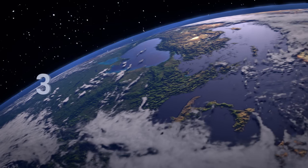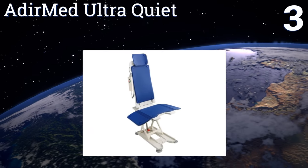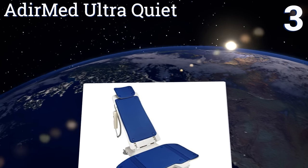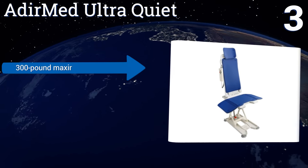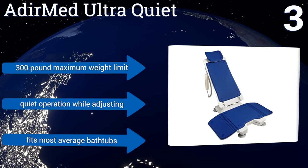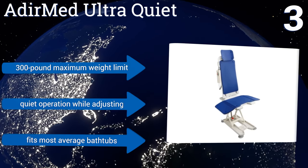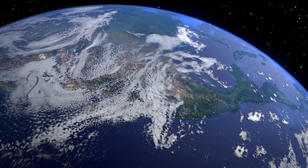Nearing the top of our list at number three, the Adiamed Ultra Quiet helps your loved one retain independence. It reclines for comfort with an easy height adjustment that maxes out at just under 19 inches. Don't worry if you drop the controls in the water — they instantly float for quick and easy access. It features a 300-pound maximum weight limit, quiet operation, and fits most average bathtubs.